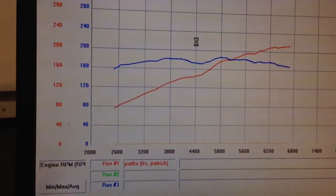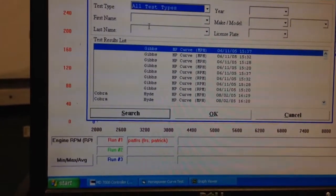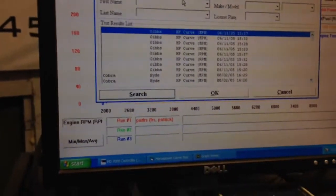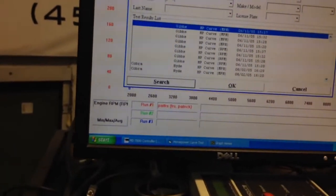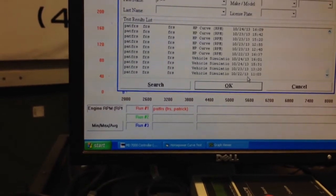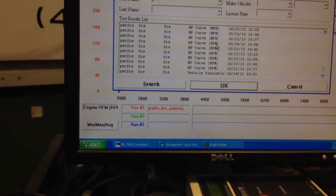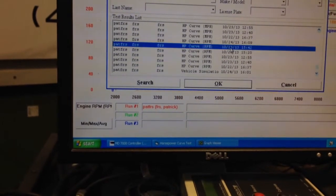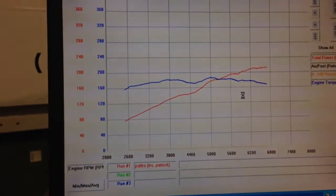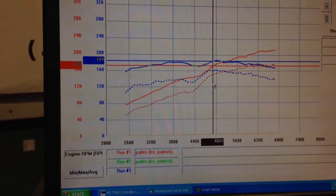I'll open yesterday's runs where the most we made was about 184 horsepower — we were having an issue. Now we're up. Let me compare that. This is yesterday, and there's a huge difference in torque right here compared to before.